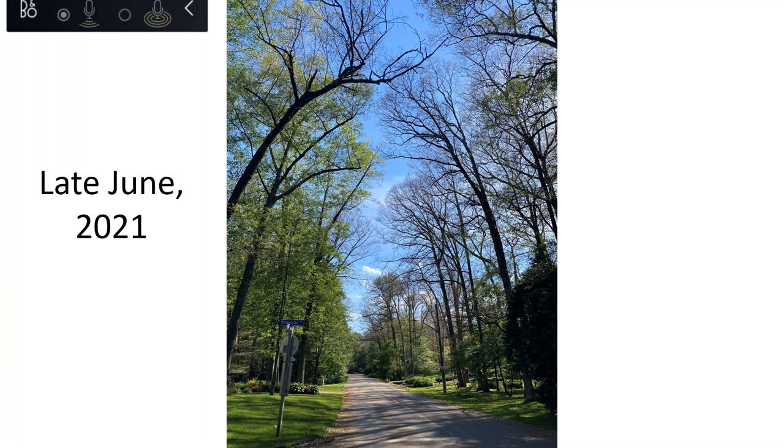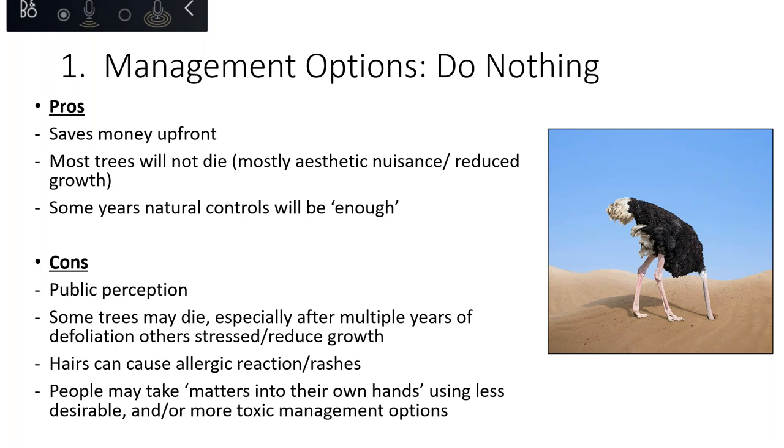The first management option is the do-nothing approach. It saves money upfront, and in most years most trees won't die — it's mostly an aesthetic nuisance. In some years, natural controls are enough to prevent extreme defoliation. Downsides include public perception — municipalities will receive complaints — and some trees may die especially with multiple years of defoliation or for conifer species. There's also a risk that people take matters into their own hands and use more toxic management options, which is a concern.